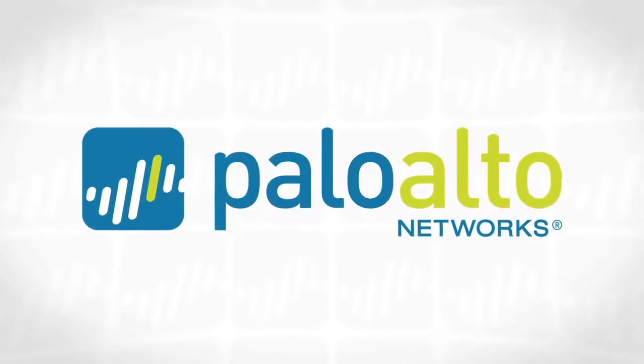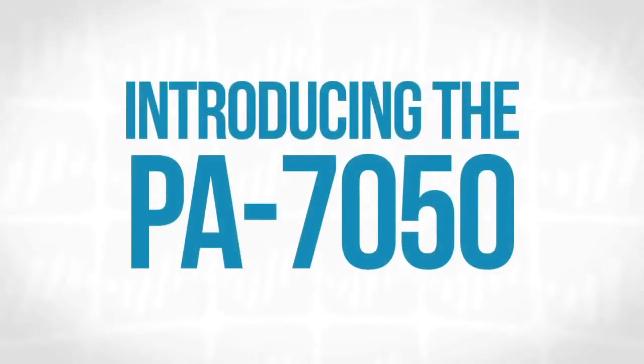Hi, my name is Lee Klarich, Senior Vice President of Product Management at Palo Alto Networks. It's my pleasure and I'm excited to introduce the new PA7050 to you.